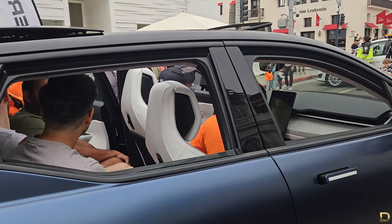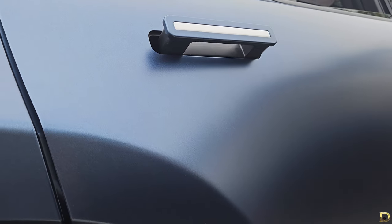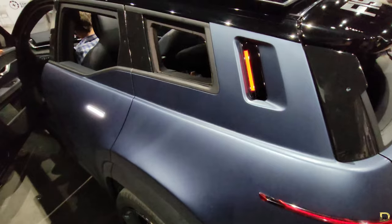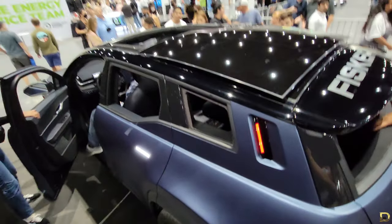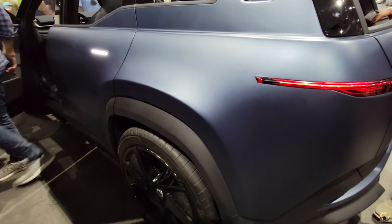Gloss coat paint colors will be $1,500, and the special matte colors will be $4,500. In the Ultra, the two packages do not come as standard. Instead, the performance package will be available as a monthly subscription, and the winter package will be priced at $1,295. The Ultra does not offer a solar option, so the roof will be all glass — but it can still slide open.